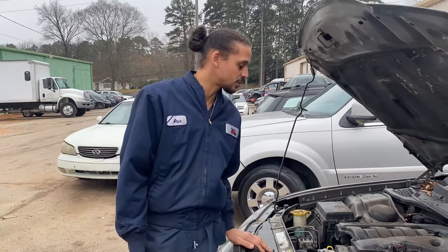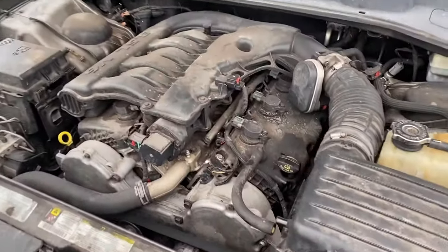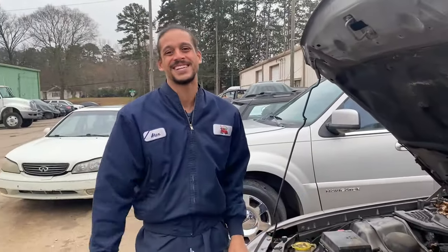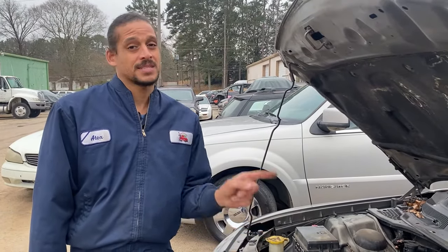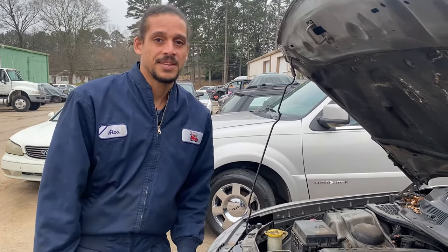This engine is the 3.5 — one of my favorite Chrysler engines. They're pretty good, I don't expect too many issues out of this engine. I'm going to go ahead and get the battery charged up now, because you can't diagnose anything with a low or dead battery. I'll see you guys in a little bit after the battery charges up.